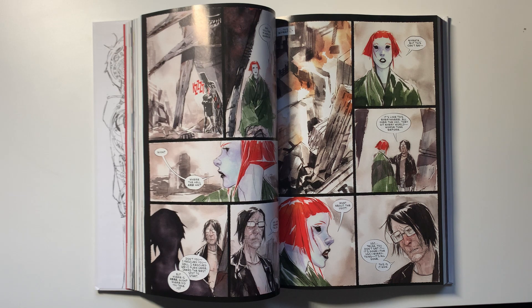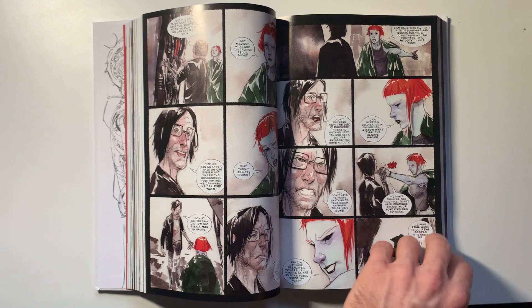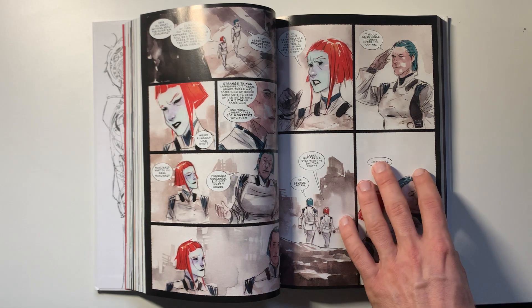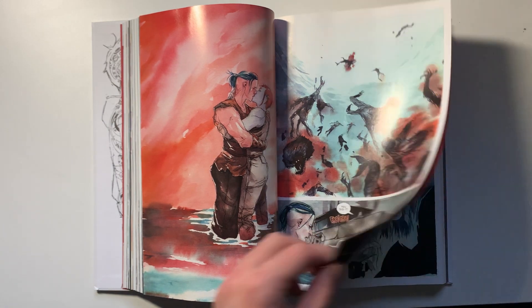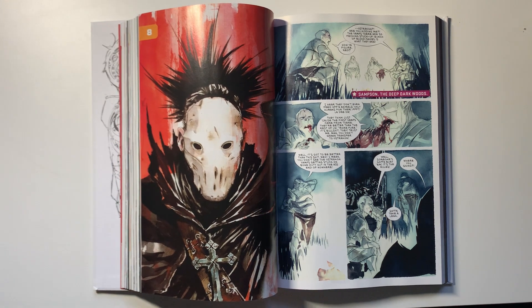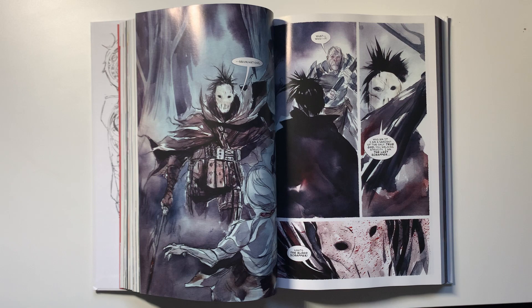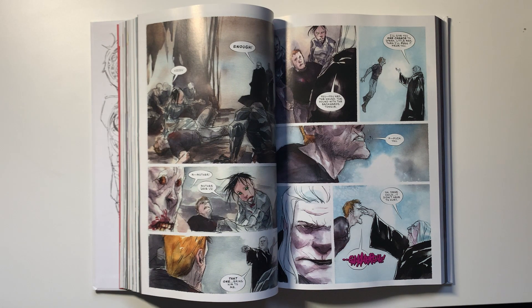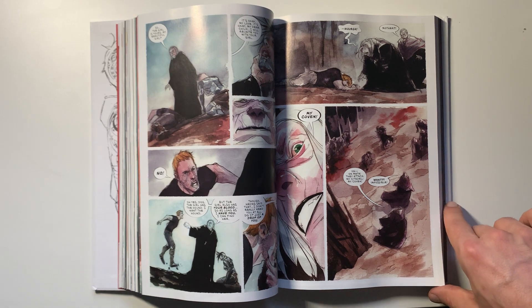It was interesting when this was announced initially because in theory this could have just been a continuation of Descender. But I think it's very clever what was done here — it gives an opportunity for people to check out Ascender and then potentially go back and read Descender and get the prologue, sort of like the original Star Wars trilogy came out and then the prequel trilogy came out going back in time. You obviously get introduced to a ton of new characters here and how the worlds have changed, how individuals from technological societies have adapted to the new methods people live by. Supernatural and sci-fi and fantasy do meld sometimes, but I feel like when something's a sci-fi title it goes heavily into sci-fi, and when something's a fantasy title they lean heavily into the fantasy.